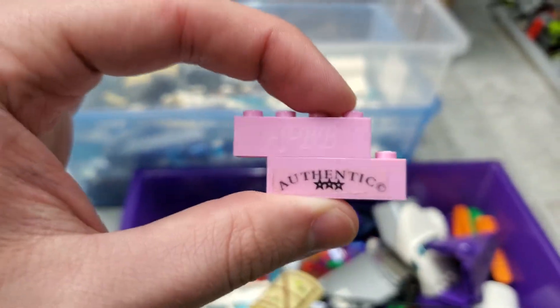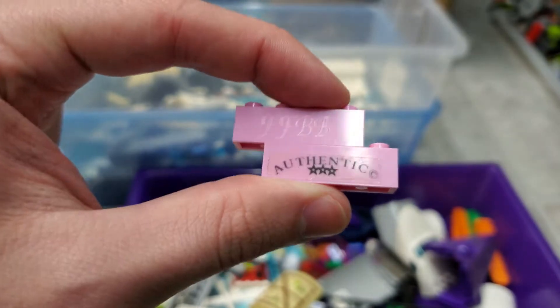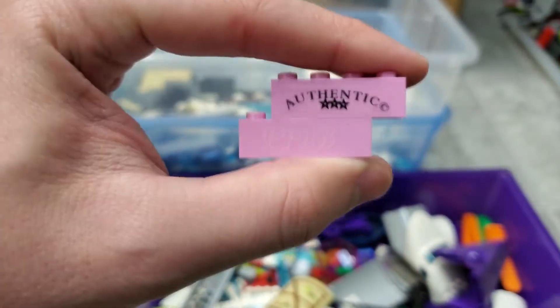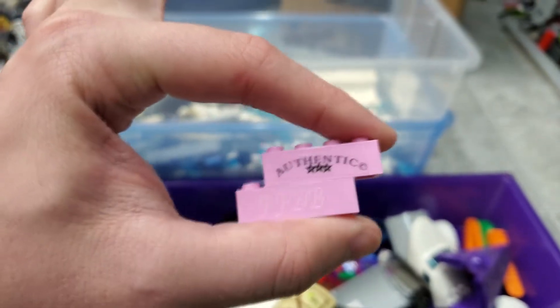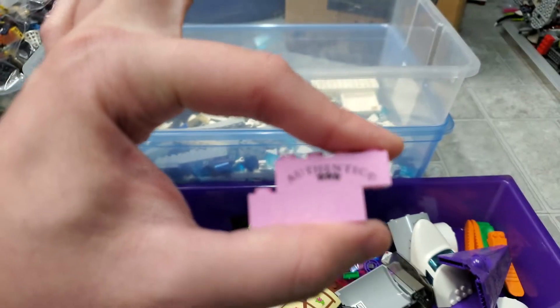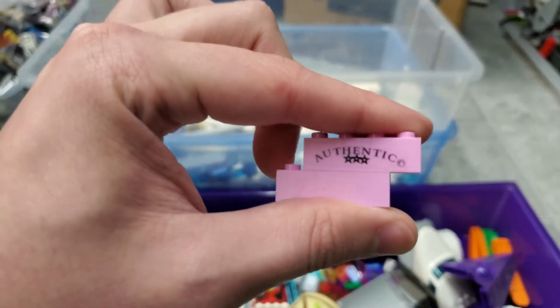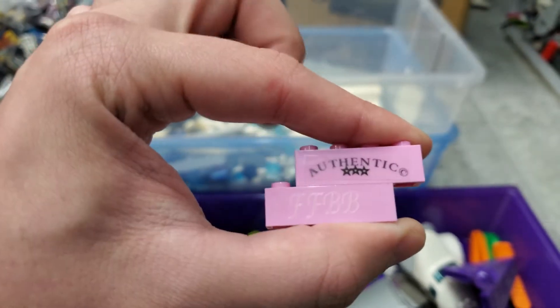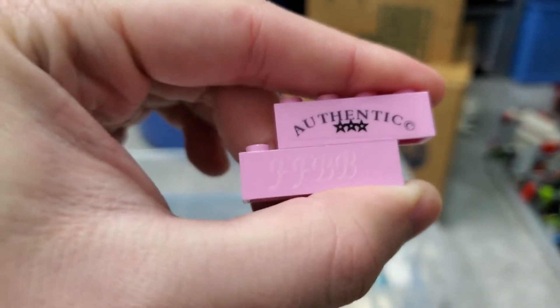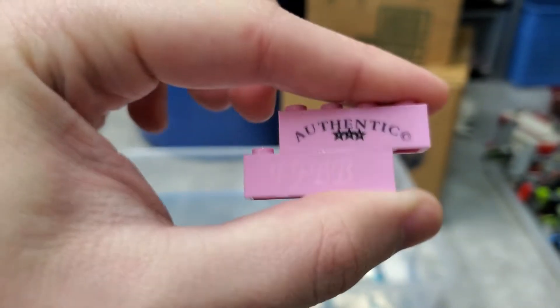Something I thought was really cool — we have these FFBB authentic pieces. I'll show both sides of this pink piece. I don't really know too much about it, so if you know anything please leave it in the comments below. From my understanding, this piece was given away with bulk lots of LEGO pieces that people ordered, so I think it's really cool that I was able to get two of them within this haul.